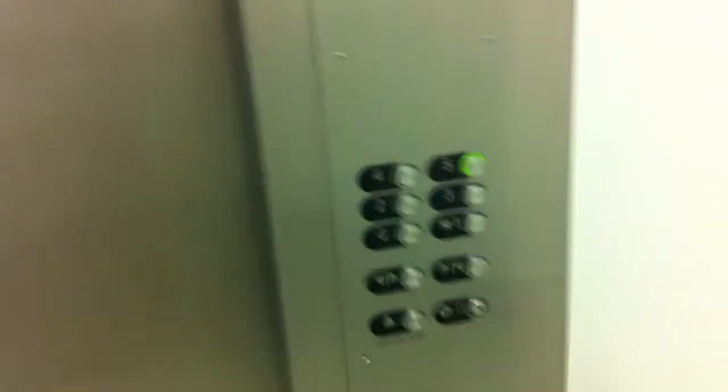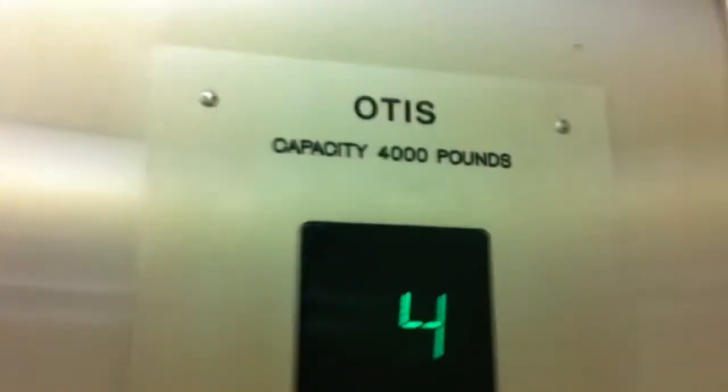Hello, we are in the Otis, or Dovis, elevator — one of the elevators at Brandon University.